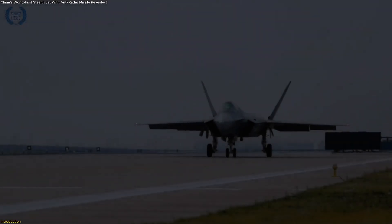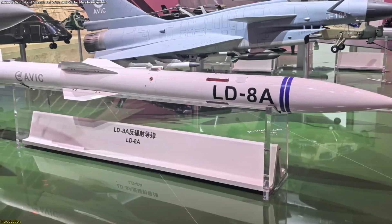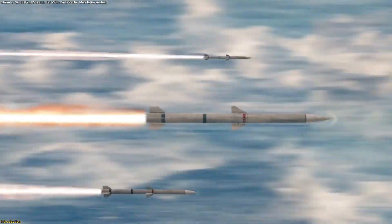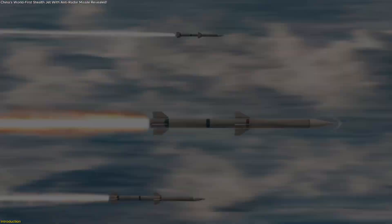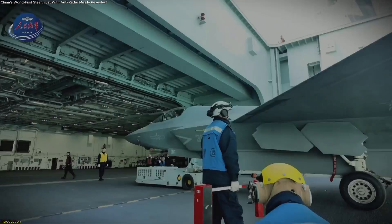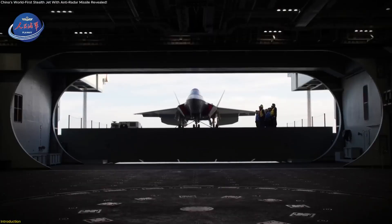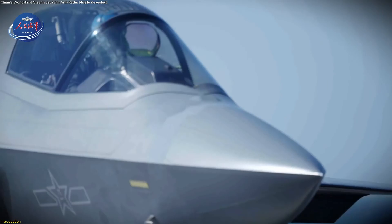China's newest stealth jet, the J-35, has just revealed a game-changing secret. It's now paired with the LD-8A anti-radar missile, a system designed to detect and disable radar sensors while staying invisible itself. This marks the first time a stealth aircraft combines radar evasion with precision sensor targeting. Experts call it a milestone that redefines what stealth means, transforming it from simply undetected flight into total radar dominance.